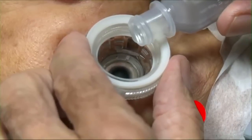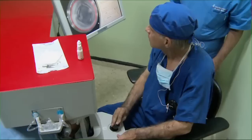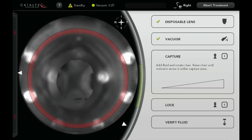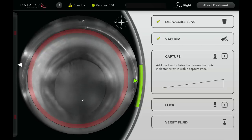The suction ring is filled with BSS, and the patient is positioned under the laser. Assisted by on-screen docking aids, the surgeon connects the suction ring to the disposable lens using a joystick. The lens contacts the fluid, but does not come in contact with or applanate the cornea.